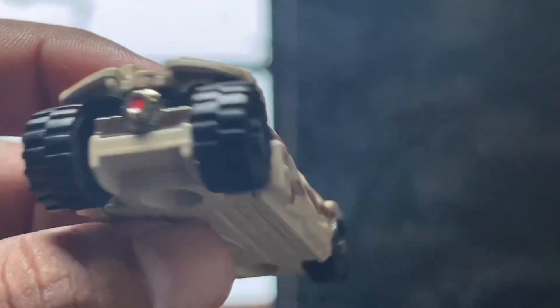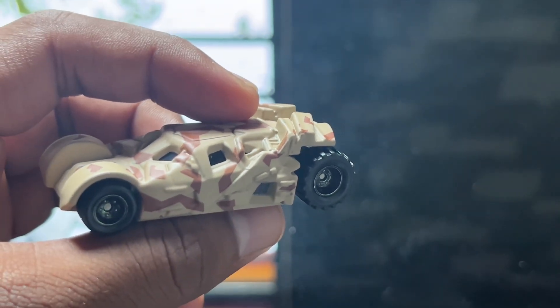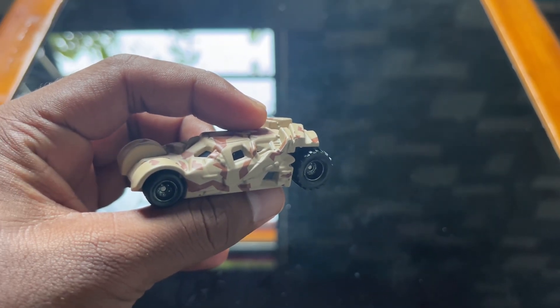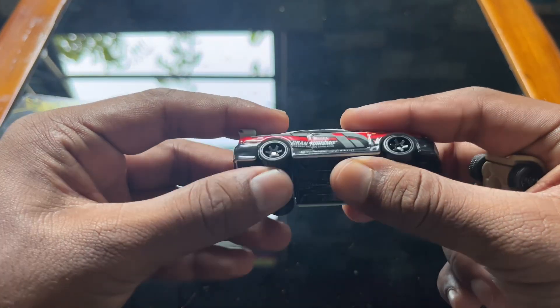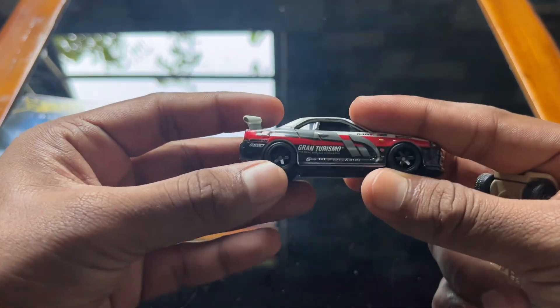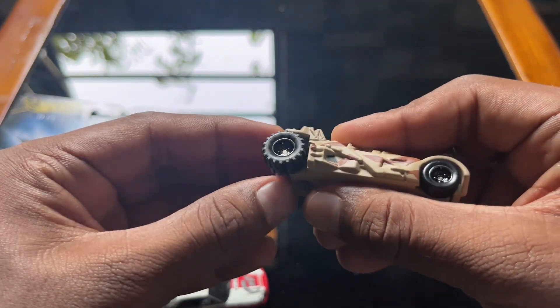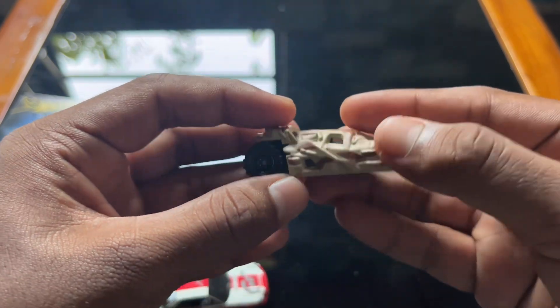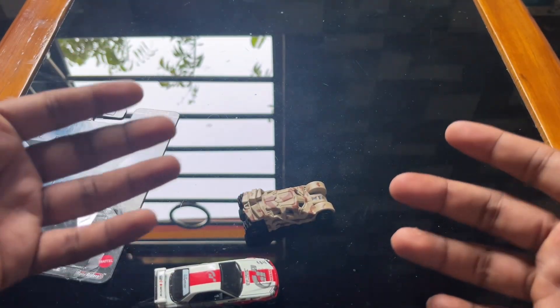One of my subscribers requested a detailed video on this Batmobile, and for you, bro, I made this video — and I liked it too! Compared to this Nissan Skyline, the tires are literally chunky and big, and I literally loved these tires. I hope you all liked this video, and that's all for today — have a nice day!